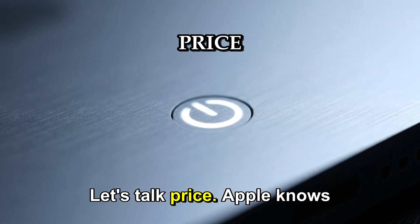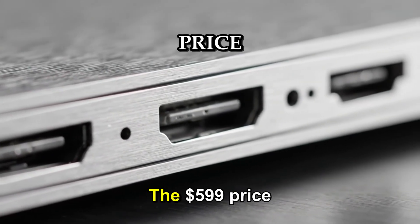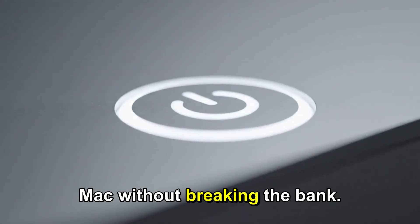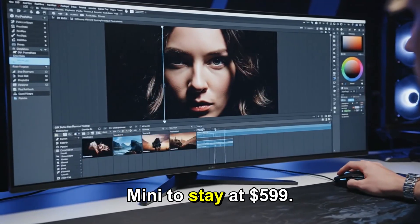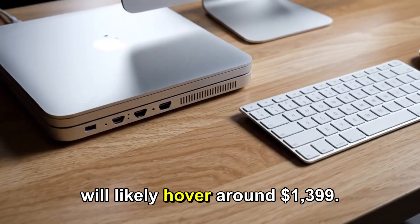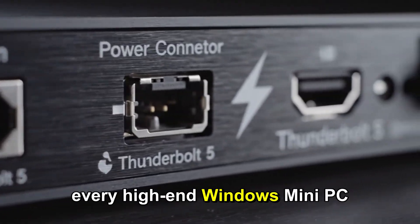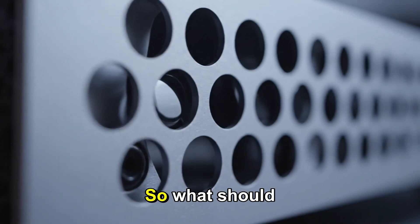Let's talk price. Apple knows the Mac Mini is the gateway drug into their ecosystem. The $599 price point is sacred — it allows students and budget-conscious creators to get a powerful Mac without breaking the bank. We expect the base M5 Mac Mini to stay at $599, and the M5 Pro version will likely hover around $1,399. This pricing structure works perfectly, undercutting almost every high-end Windows Mini PC on the market while offering better build quality and macOS.